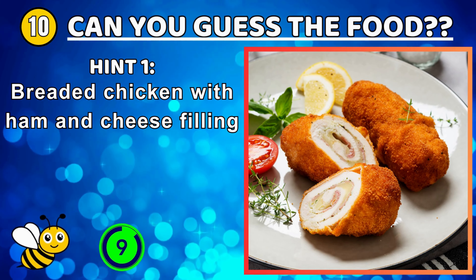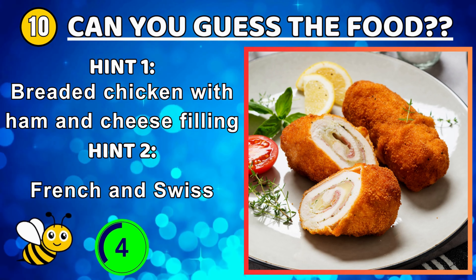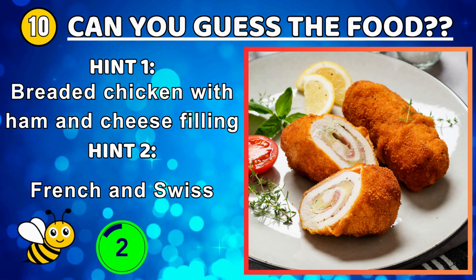Toasted bread topped with a savory cheddar cheese sauce that includes beer or ale — Welsh rarebit.